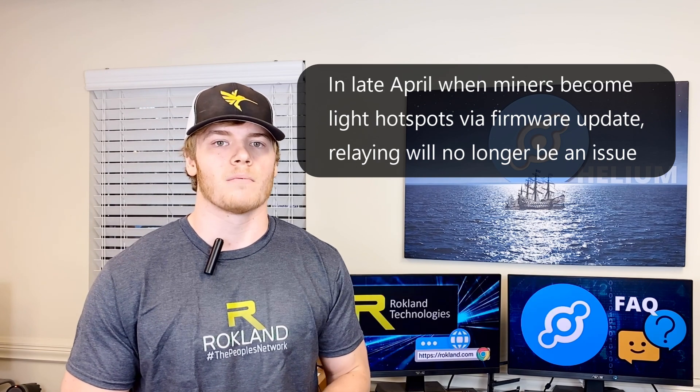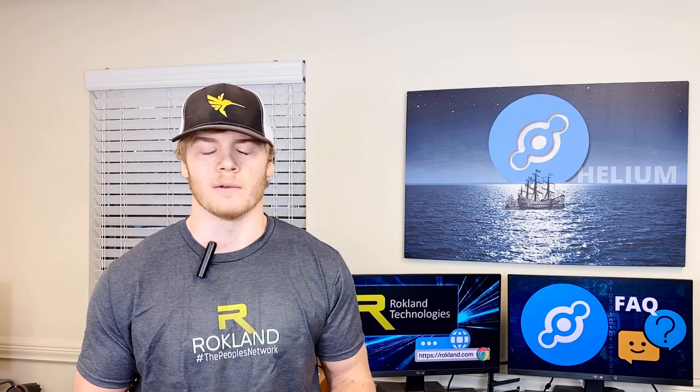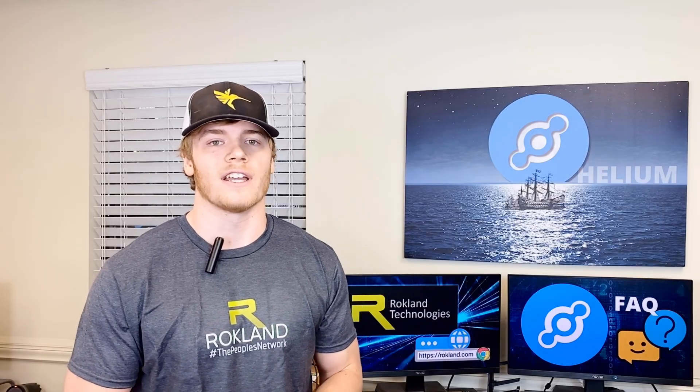Hey, this is Awesome with Rockland Technologies. Today we're going to talk about miner relaying and what that means. Miner relaying is basically when a port is closed on your Wi-Fi router and modem and needs to be opened. This is not an actual physical port, but something that needs to be changed in your settings. Every router varies, so we have a website linked below for you to check out and figure out the process with your specific router.